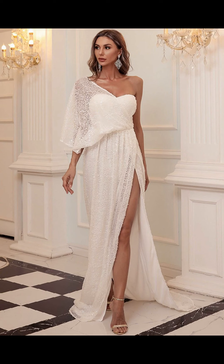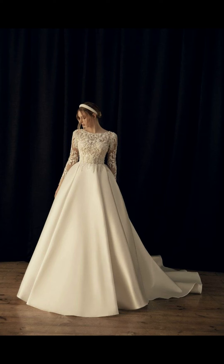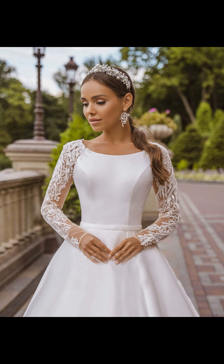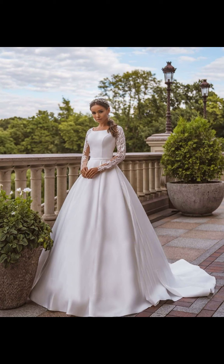Now let's talk about modern sophistication — the sheath dress. Sleek, minimalist, and chic, this style is ideal for the modern bride who wants to make a fashion-forward statement. With clean lines and a sophisticated aesthetic, the sheath gown is a true showstopper.